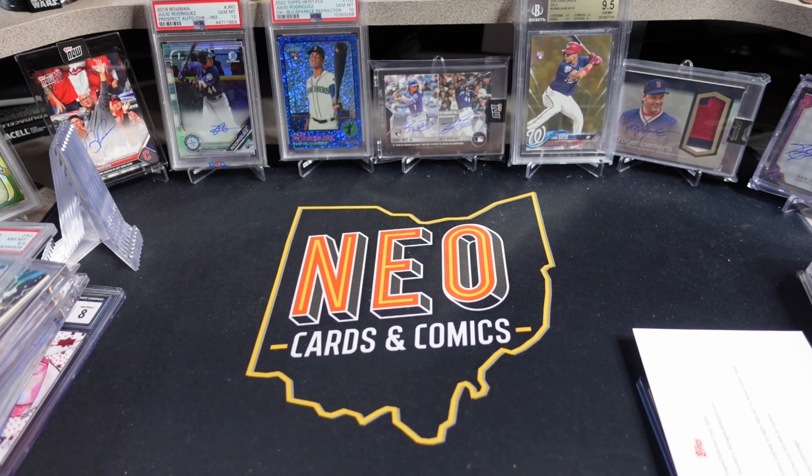I said, what the heck, let's send it off to Topps to see what happens. That was January 30th. I think the card was already out the door — I published the video on January 30th, so late January.